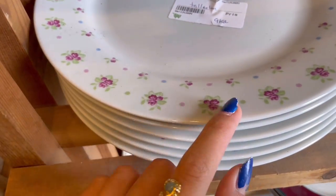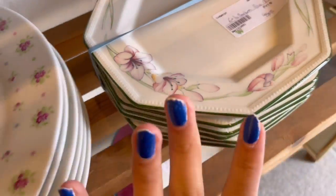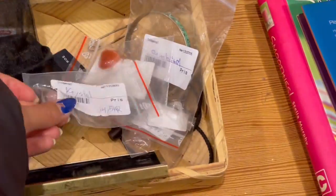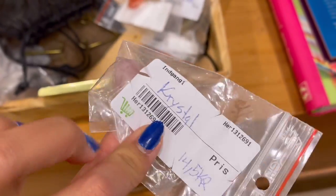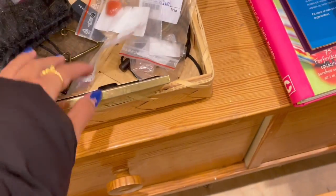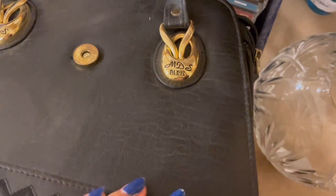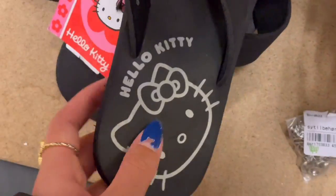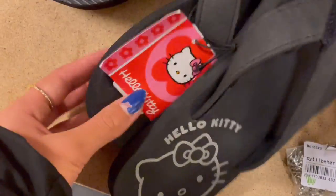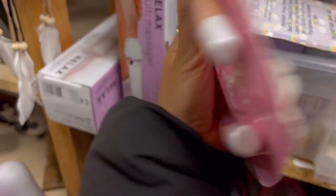These plates are literally so adorable, oh my god. There are some crystals here but they're literally so expensive for crystals so I'm not gonna get them. There are Hello Kitty sandals — I actually love Hello Kitty so much — but I'm not gonna get them. There's also lip gloss and stuff.